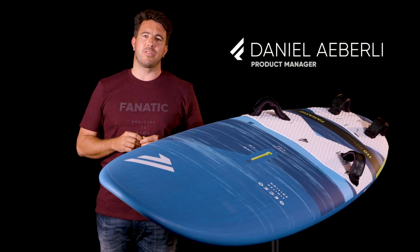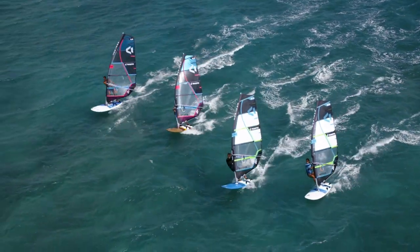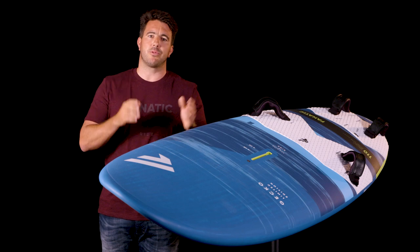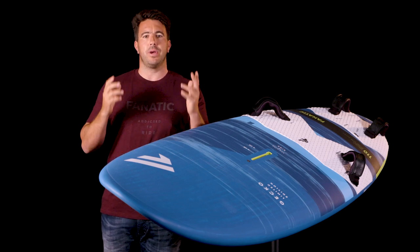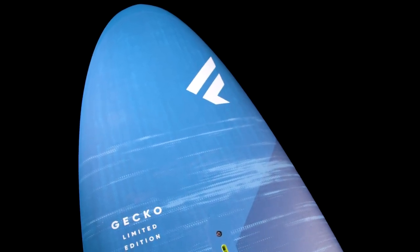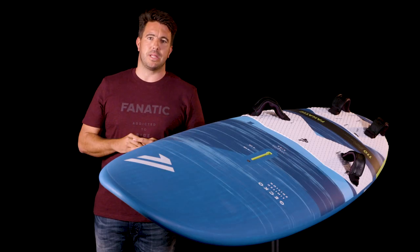The Gecko range is the most successful freeride board on the market, designed to grow with your level. The Geckos are available in multiple sizes from 100 liters all the way to 156 liters in three different constructions. The secret of the Gecko concept is a very compact outline design — it's slightly wider in the center for maximum stability.